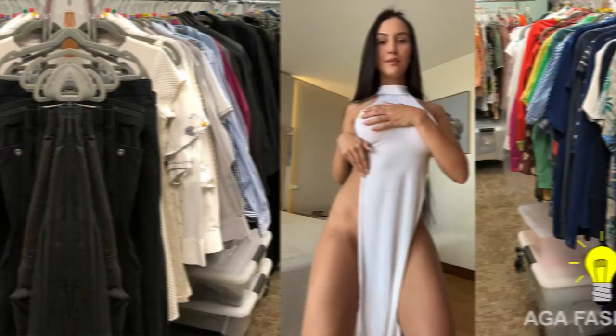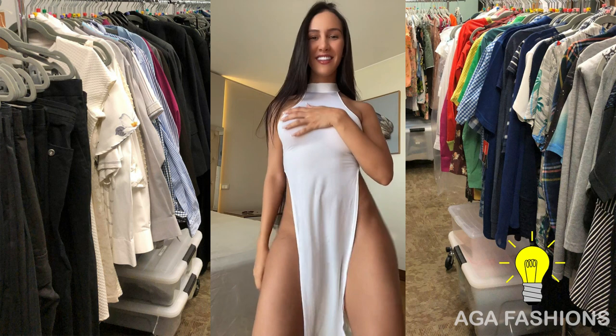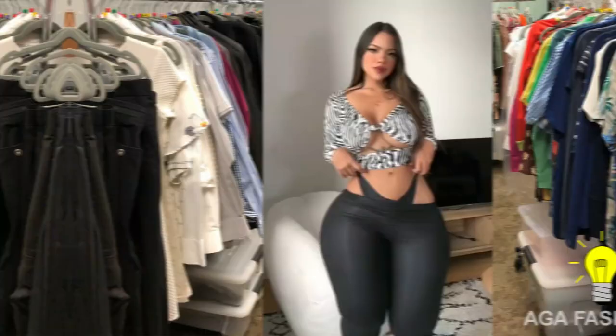This adaptability ensures that fashion models can confidently strut their stuff on the runway or in photo shoots regardless of the weather. One of the key advantages of wearing leggings with short mini skirts is the leg-lengthening effect they create. Leggings provide a sleek and streamlined look to the legs, making them appear longer and more elongated, adding elegance and enhancing the overall silhouette of the model.